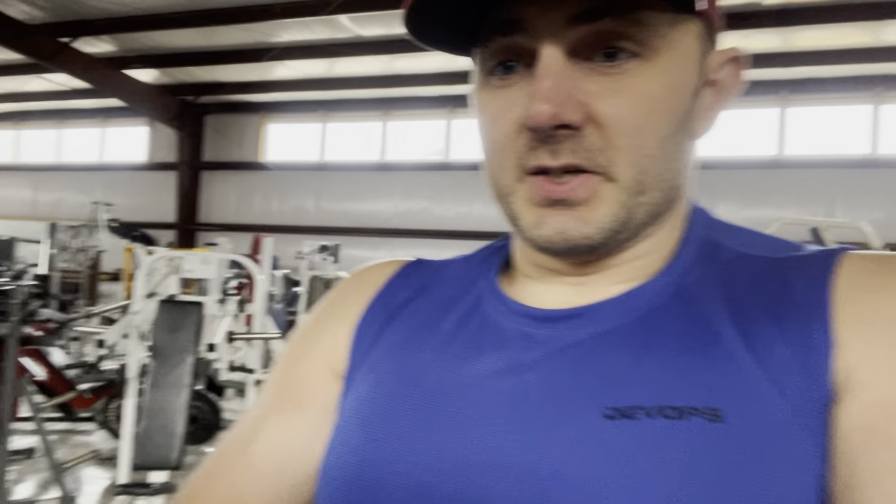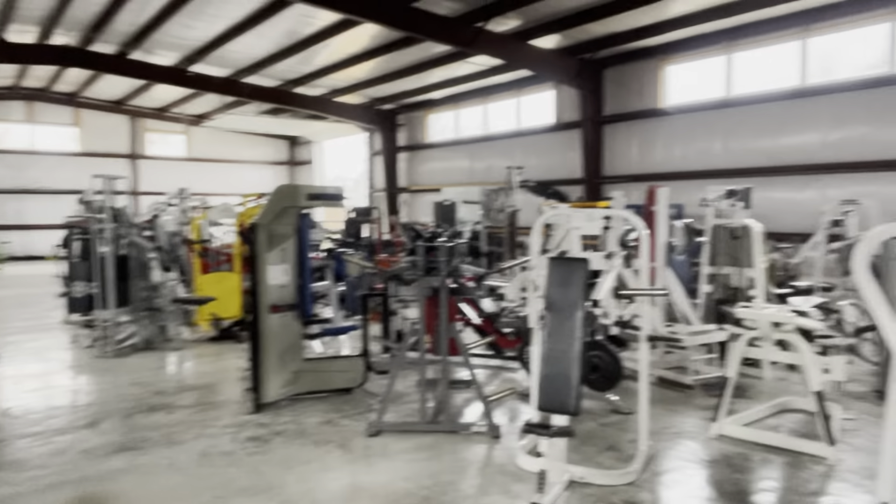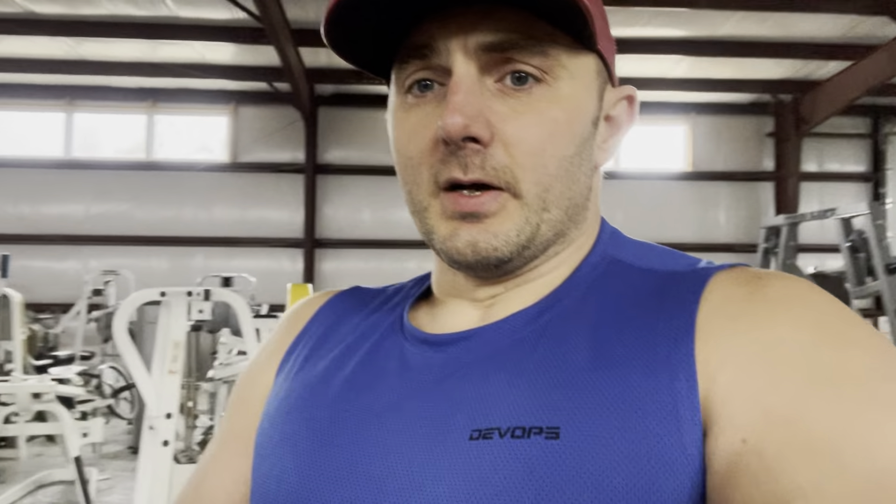I'm actually still waiting for the guy to come install all my mirrors. I'm going to have 16 more windows installed as well to bring even more natural light than I already have. My main objective is to try to organize, particularly this section here, all this stuff. I'm probably going to organize it by section, but by the way things fit together rather than all the incline pieces together. We'll see how it works out.